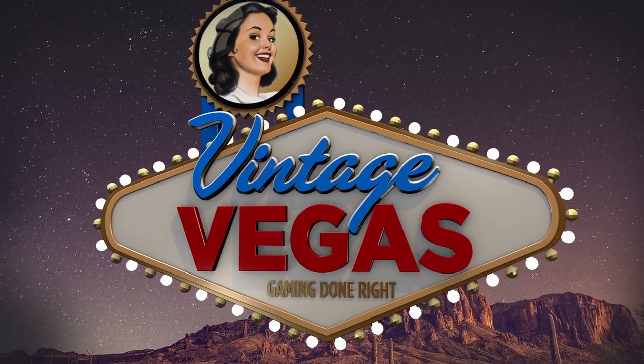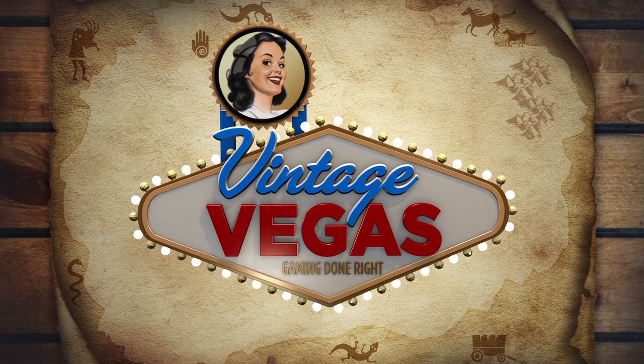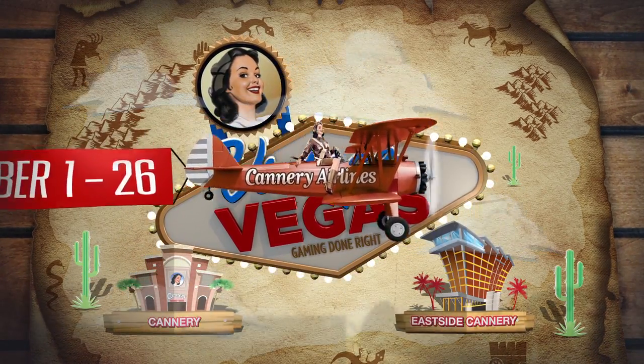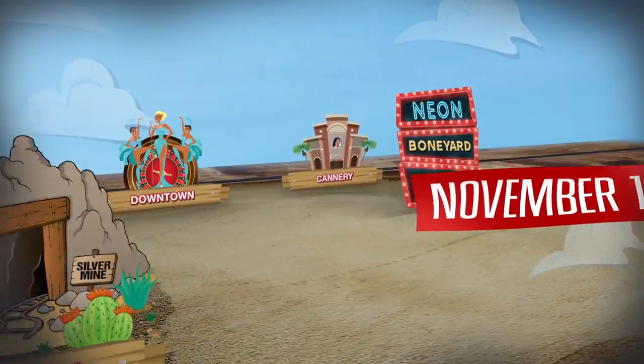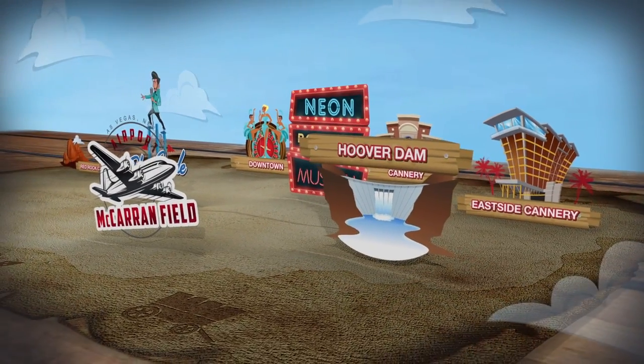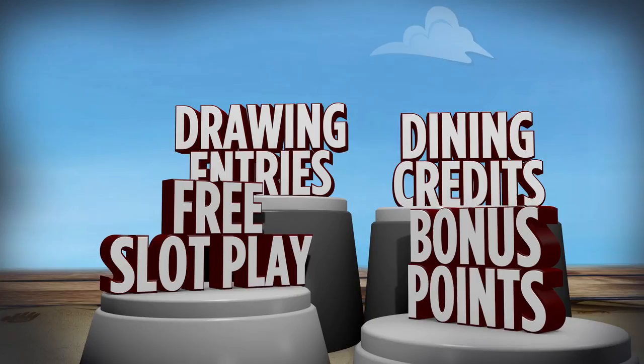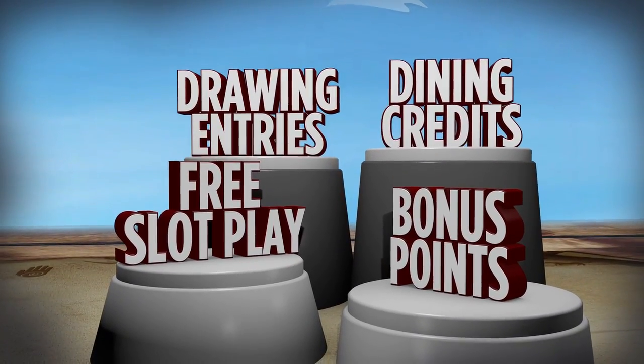There's nothing like Vintage Vegas, baby! The game that is! And the only place to play Vintage Vegas Collect & Win is at Cannery and Eastside Cannery. November 1st to the 26th, simply swipe your card at the kiosk to get an instant win prize or a game piece. Win instant free slot play, dining credits, bonus points, and entries to the weekly cash drawings.